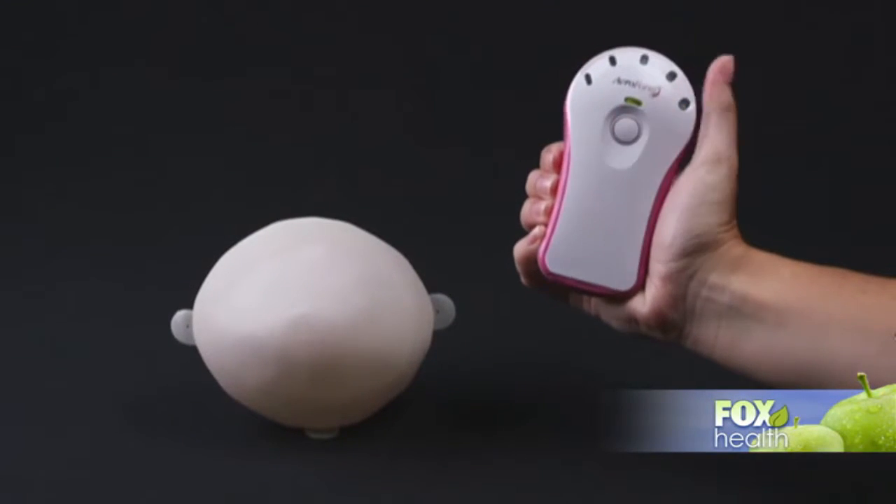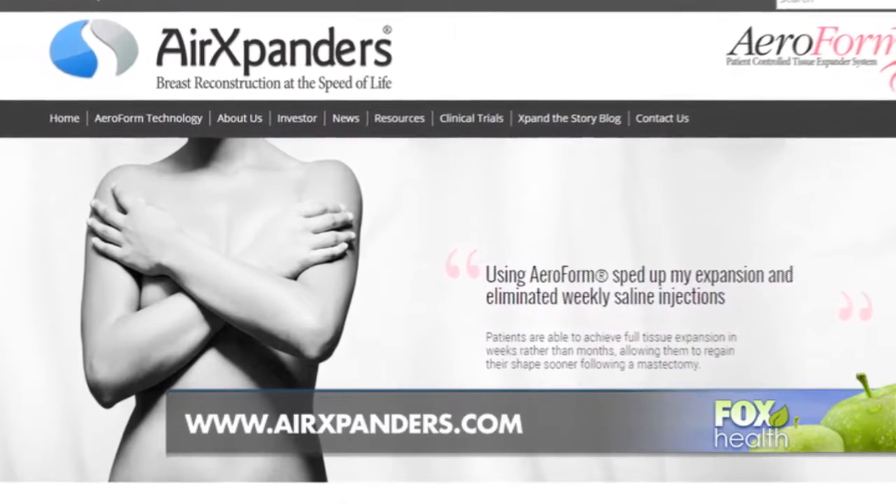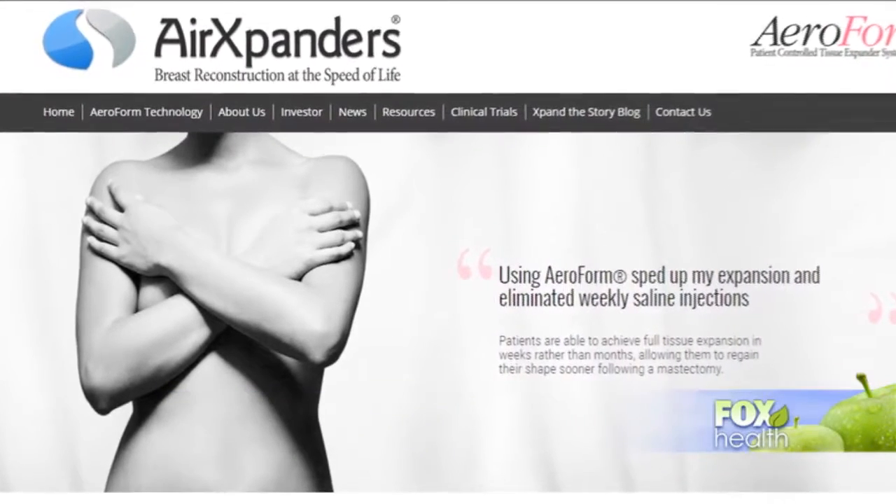The device is available now and is covered by insurance. Go to Airexpanders.com for more information. I'm Dr. Manny, Fox News.